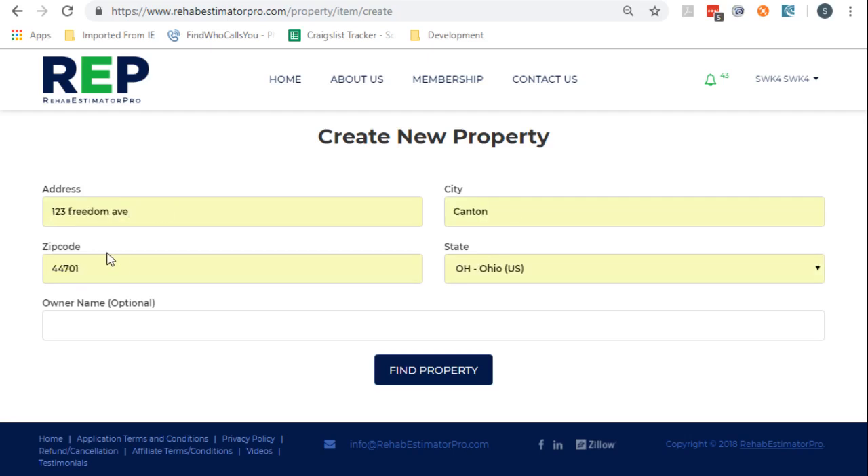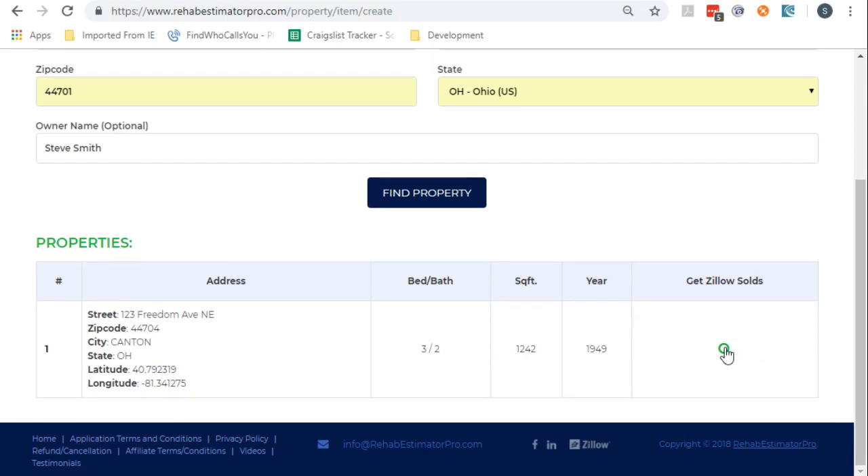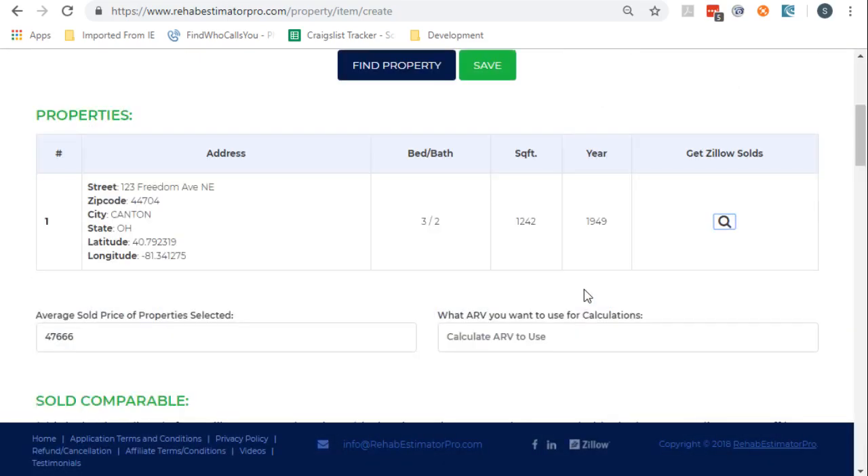So I'm going to pick up a house. Steve Smith is the owner. It went out to Zillow — and of course, we know how reliable Zillow is, he says tongue-in-cheek. In this case, it's not too bad. It is a 3-2, 1,200 square feet, built right around 1950. It came back and said this is $47,000. We estimated closer to $45,000. So we're going to go out and get that data and save it.